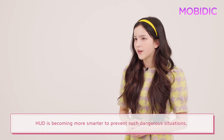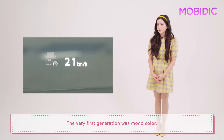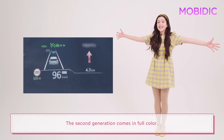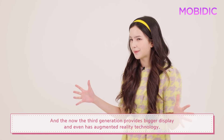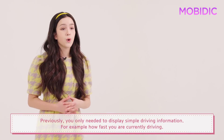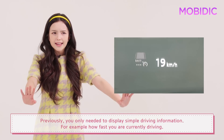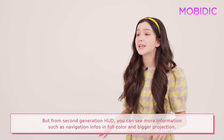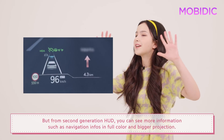HUD is becoming smarter to prevent such dangerous situations. The very first generation was monocolor. The second generation comes in full color. And now the third generation provides a bigger display and even has augmented reality technology. Previously, you only needed to display simple driving information — for example, how fast you are currently driving. But from second generation HUD, you can see more information such as navigation and phone info in full color and bigger projection.